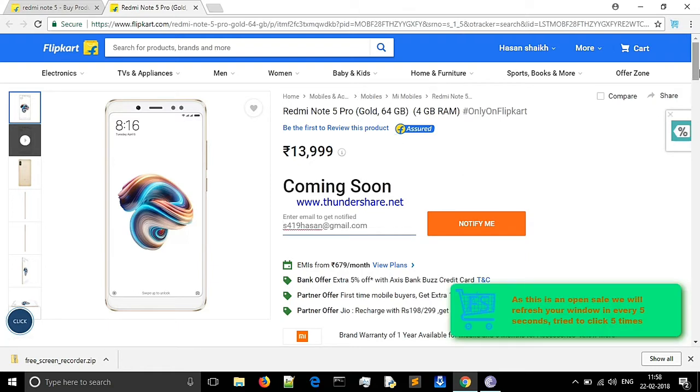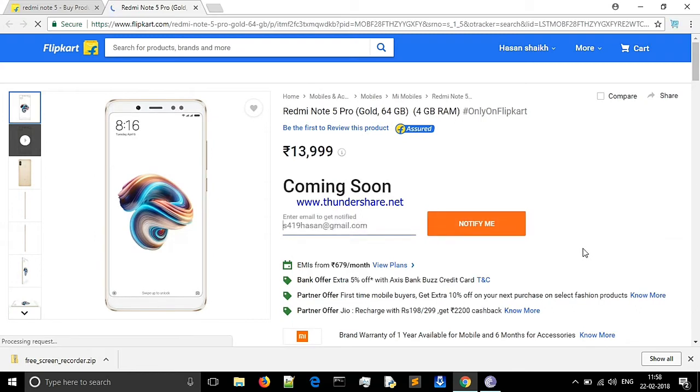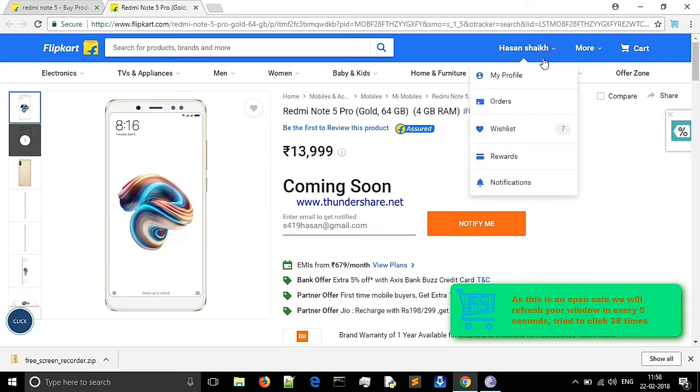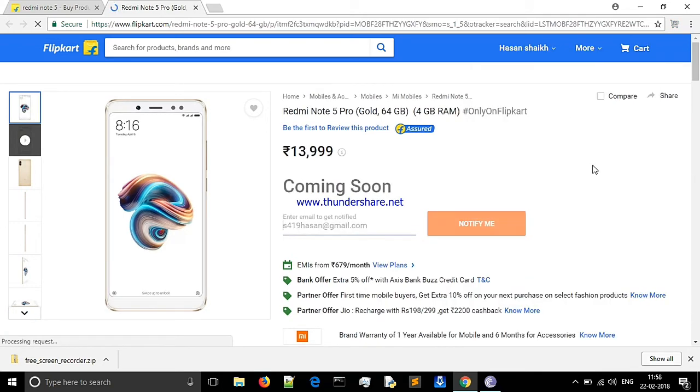Then go to the Flipkart page. As you can see, the time has started. Since this is an open sale, the extension will refresh your window every 5 seconds and try to click 53 times, so your page will never stop refreshing. First of all, make sure your account is ready.